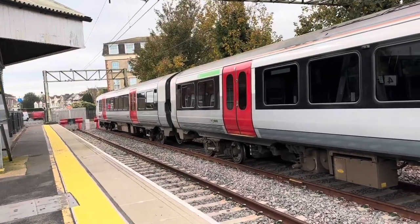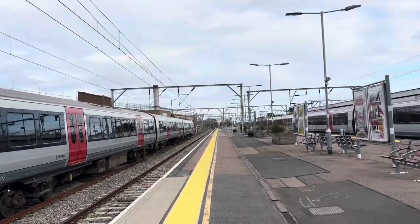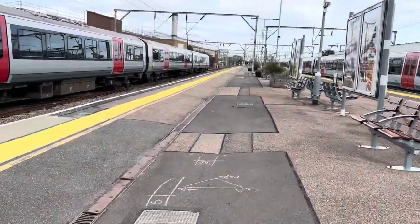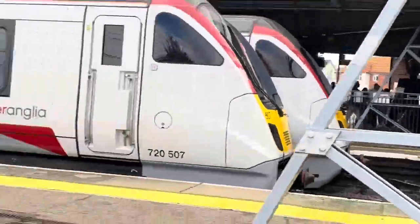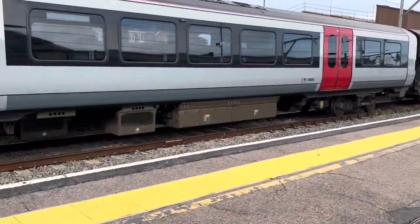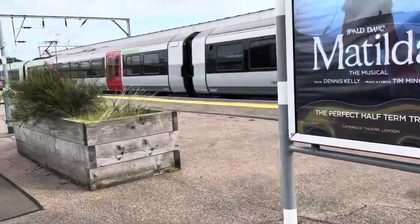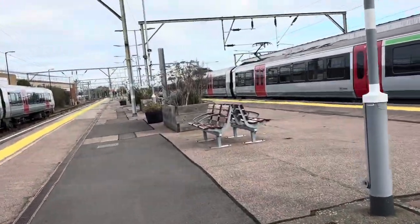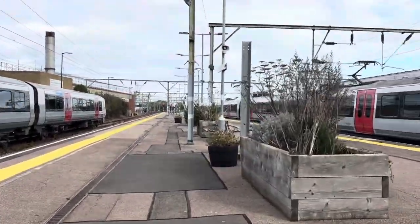A very warm welcome to Clacton-on-Sea station. I just came in on 72111. This is Clacton-on-Sea everybody. We've got the Clacton TMD here. I just missed the R-HTT, which is a bit of a bummer — it was running a bit early, but oh well.